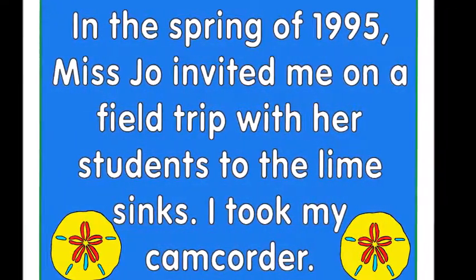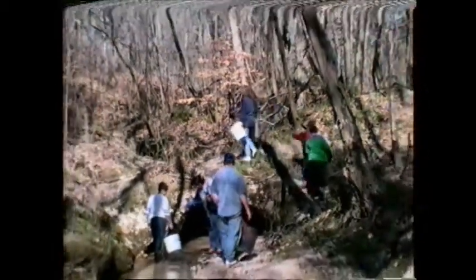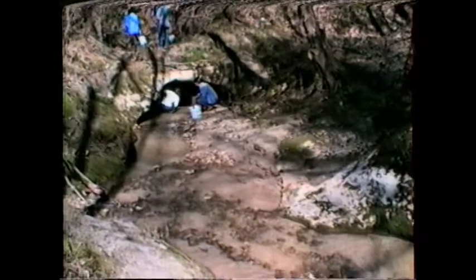Down here we go. I think that's where we're going. Hey, are you having fun yet? Have you seen anything? We've seen water. It isn't every day we get to see water. We have to jump across there and jump across.